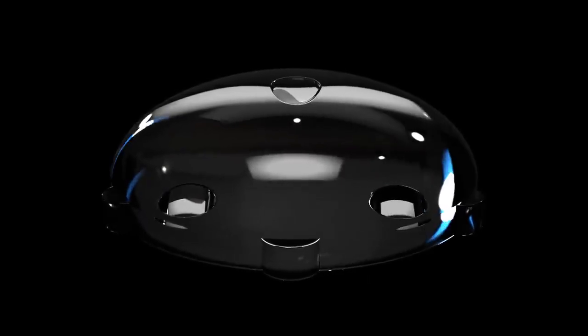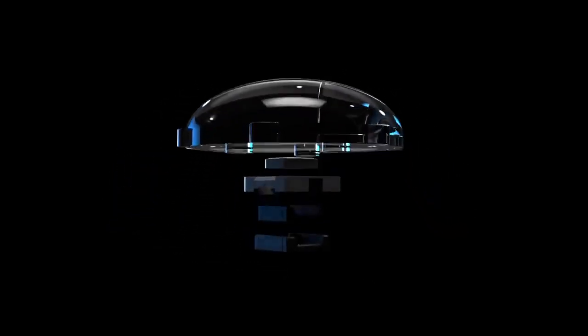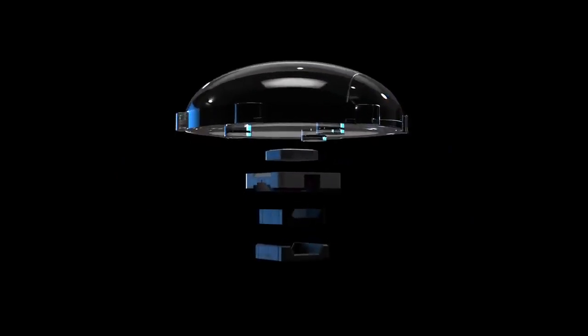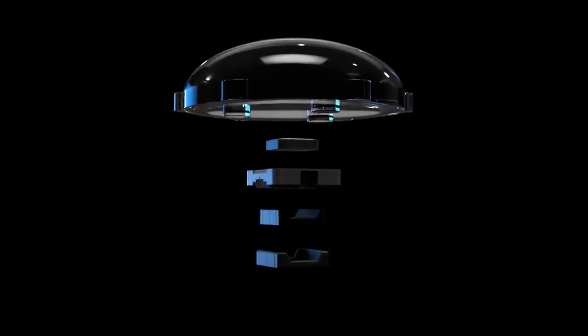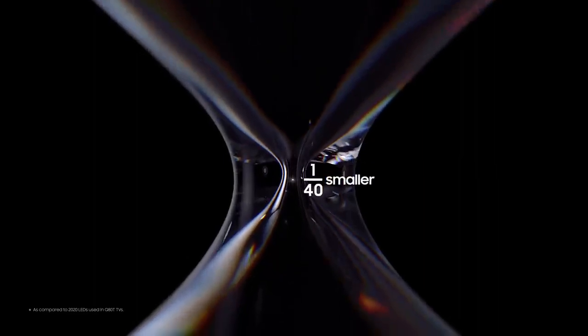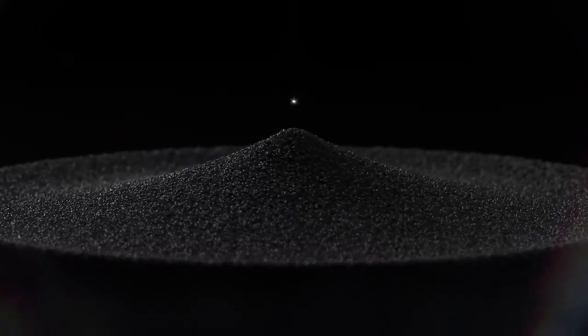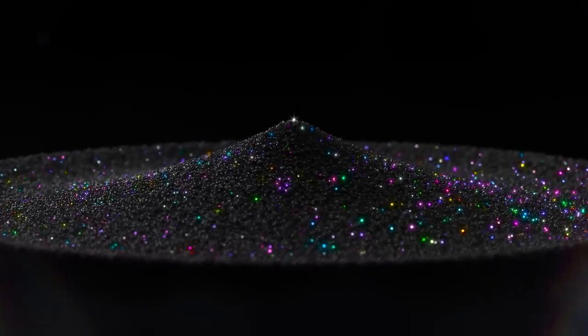Until now, the previous LEDs needed huge lenses for light dispersion and packaging for protection. But the Quantum Mini LED is finally packaging and lens-free — an astounding 1/40th of the size of conventional LEDs.